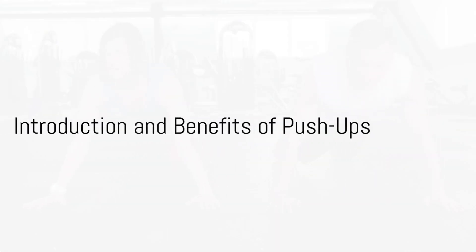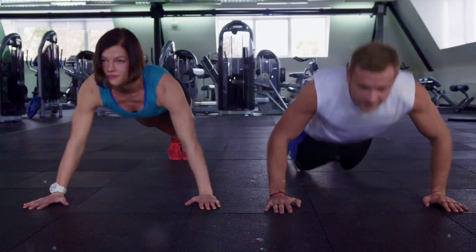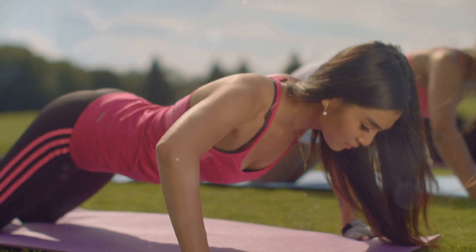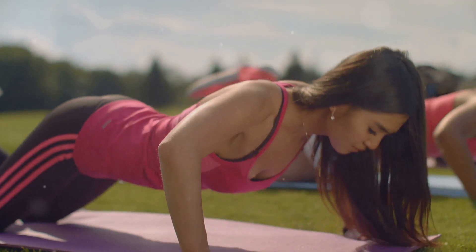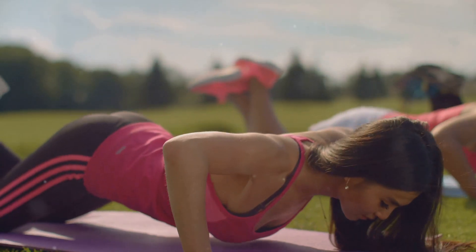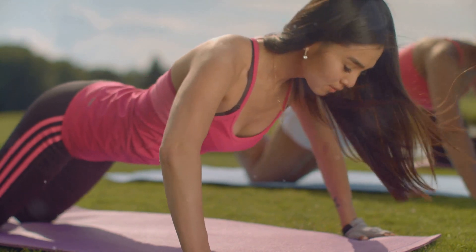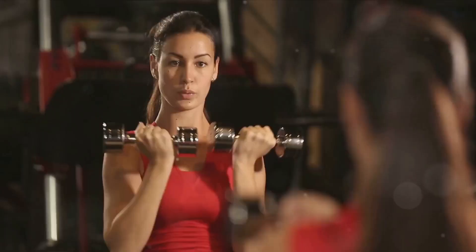Hello, fitness enthusiasts. Today, we're diving into one of the most classic and effective exercises, the push-up. Whether you're a beginner or a seasoned fitness pro, push-ups offer a myriad of benefits for your overall health and well-being. Let's start by discussing some of the incredible benefits of incorporating push-ups into your workout routine.